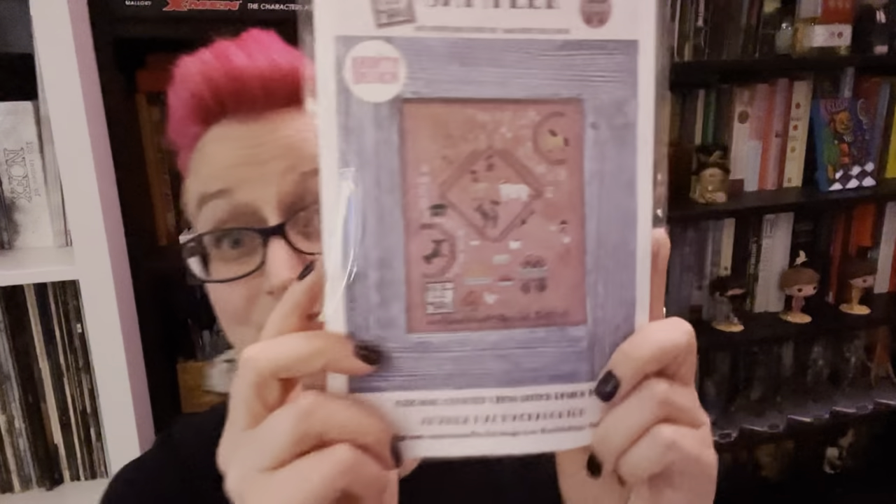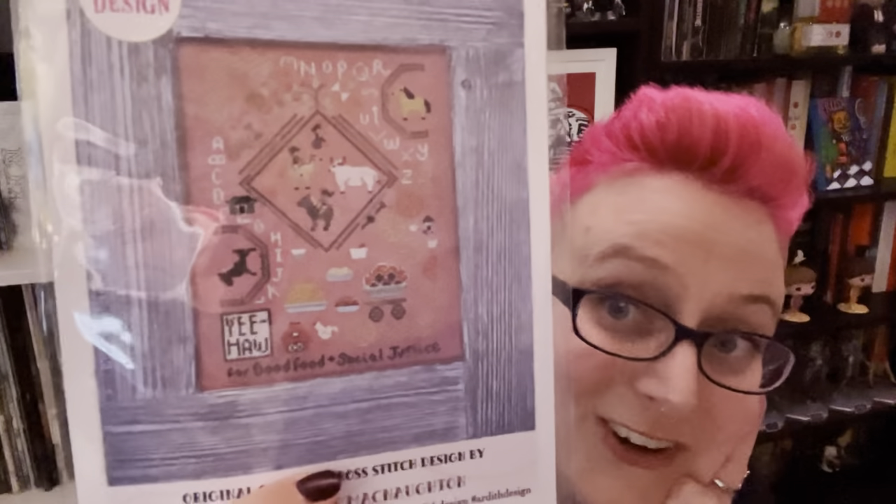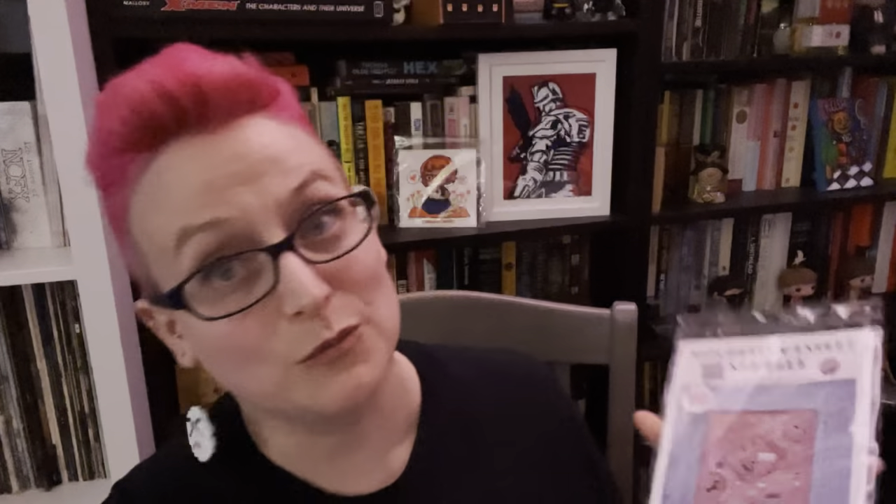Another one from Ardith Design — this was just so silly I had to get it. It's the Spaghetti Western Sampler. I love to eat, westerns are a vibe, and it's so cute. Look — there's a friggin' barrel of spaghetti in this thing. I just can't. So anyway, I got that and I'm going to stitch it — it's gonna be great.